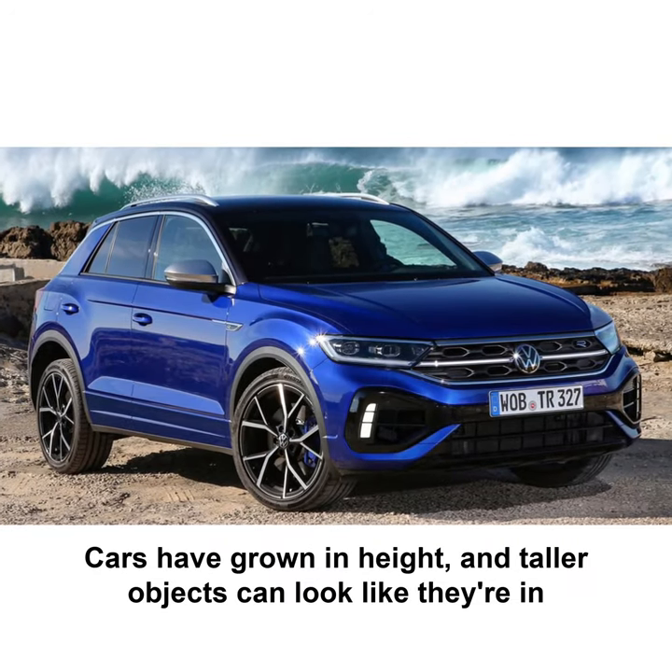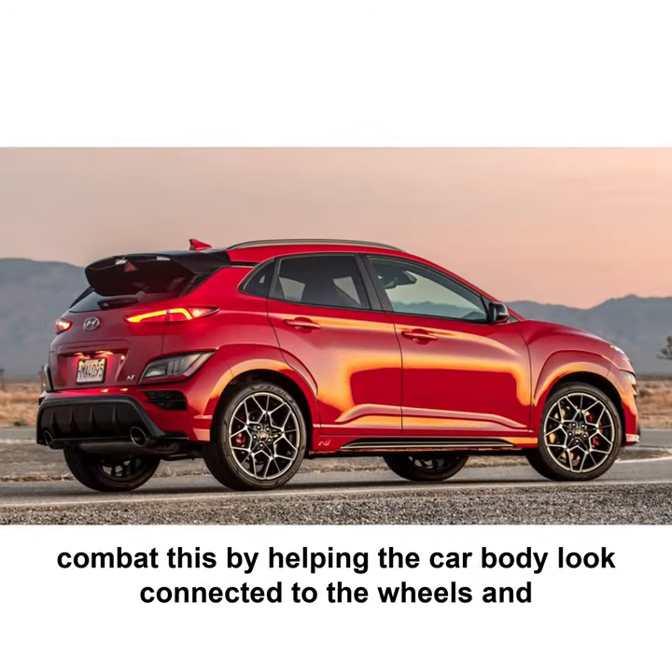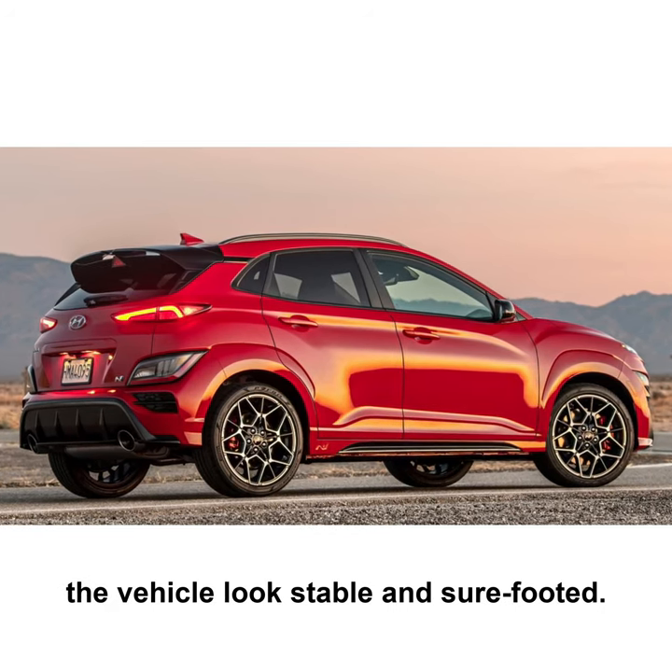Cars have grown in height, and taller objects can look like they're in danger of toppling over. Large wheel arches combat this by helping the car body look connected to the wheels, and the vehicle look stable and sure-footed.